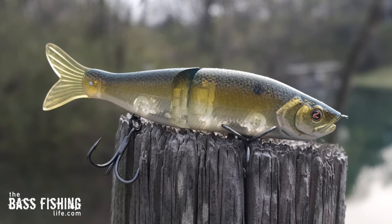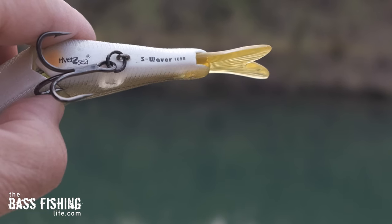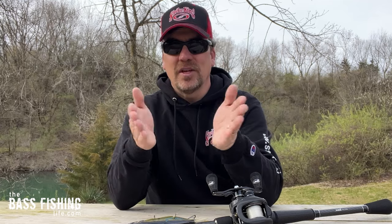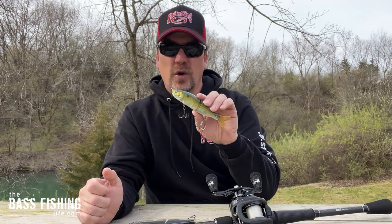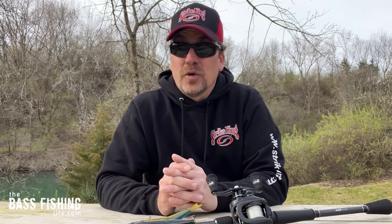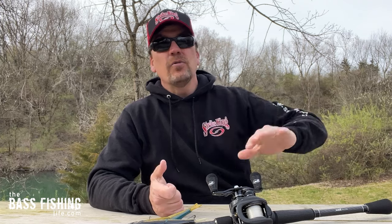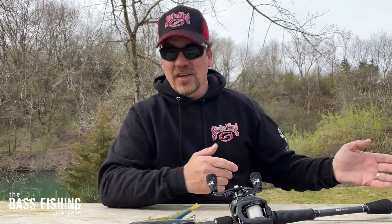The ones I'm going to be using today are the River 2C S-Wavers — this is the 168S. I wanted to start with this because in the glide bait and big swim bait world, things can get crazy expensive really quickly. This one you can still get for under that $20 mark. I know a lot of you are thinking you're crazy, but I get nervous putting it out there too, just waiting for that first big northern to come up and steal it. We will get into some of the more expensive baits later on throughout the season.